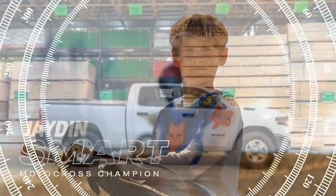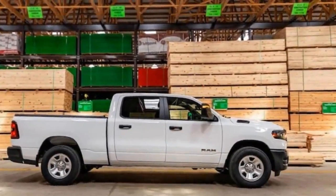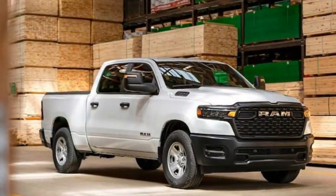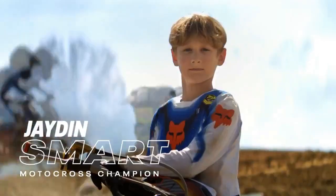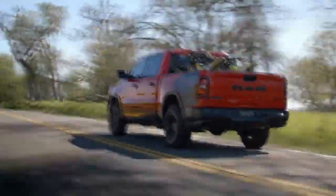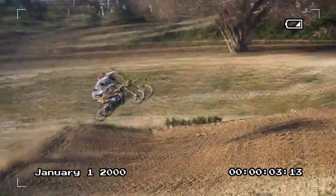That doesn't make it cheap, though. Priced at $55,690, the Tradesman 4x4 we tested is relatively affordable within its segment but isn't exactly a bargain. Any SUV in this price range would come with features like heated seats, a power driver seat, and vanity mirrors, none of which are available on the Tradesman. Instead, the Tradesman makes up for its lack of features with size and capability.